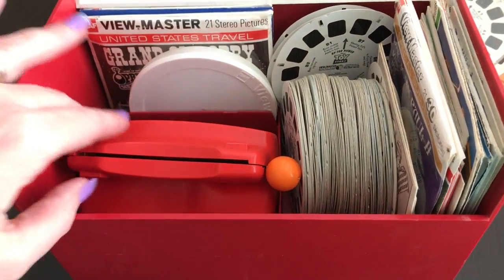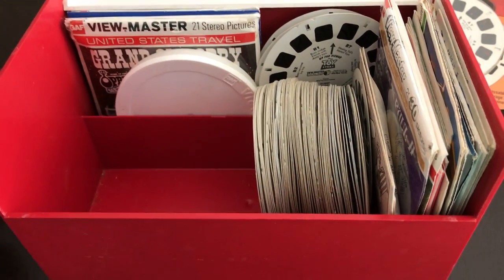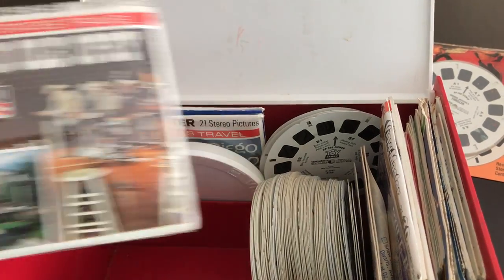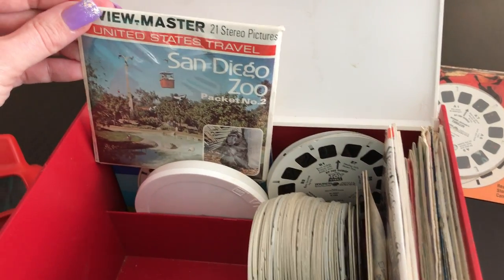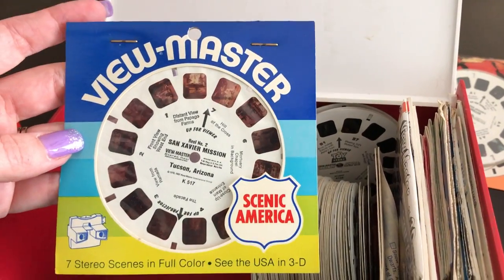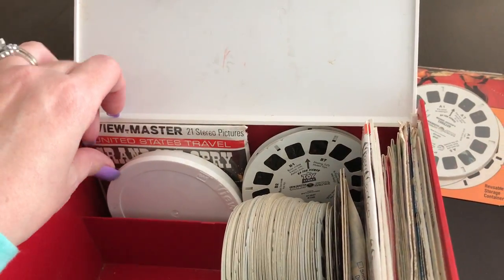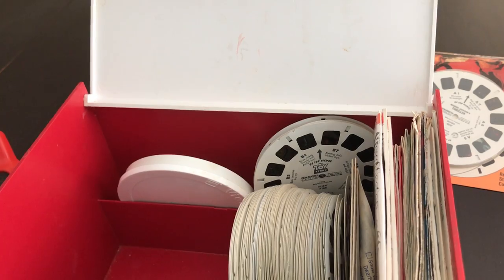What do we got here? So we have another Viewmaster. Let's see — Grand Old Opry, interesting. San Diego Zoo, I've never been there. Scenic America, interesting. Another Grand Old Opry.